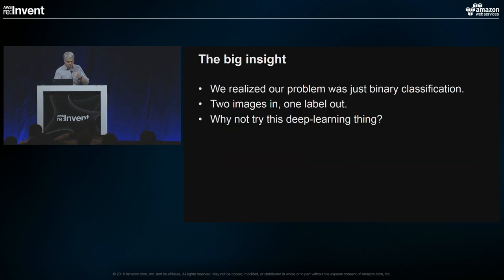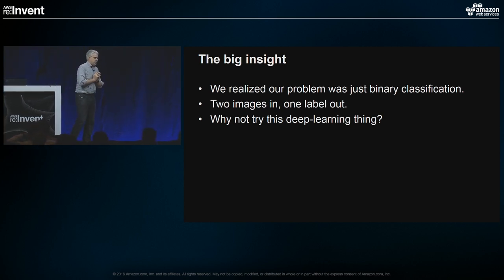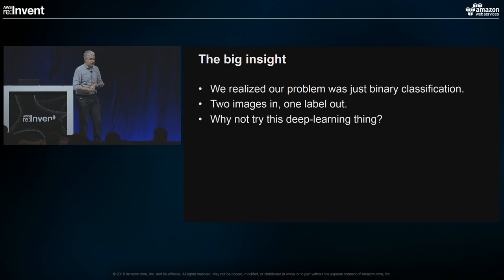We had this big insight: this is just a binary classification problem. You have two images going in, one label coming out — did the contents change or not, was an item added or removed? This was about a year and a half after the breakthrough deep learning paper had come out and people were really starting to explore the power of these tools. So we said: let's try this deep learning thing. Why not? Let's see if it can work.